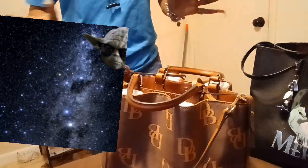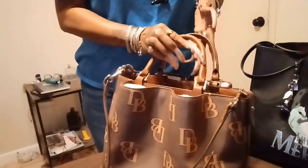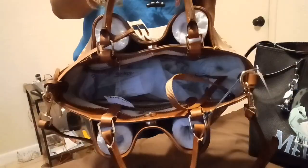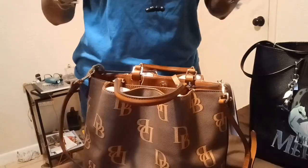All right, dolls and gents. Yes, it is your favorite time of the month. I'm going to go into this Dooney and Burke bag — she is absolutely beautiful. I have not carried her yet; I grabbed her a while back. It is Mother's Day month.